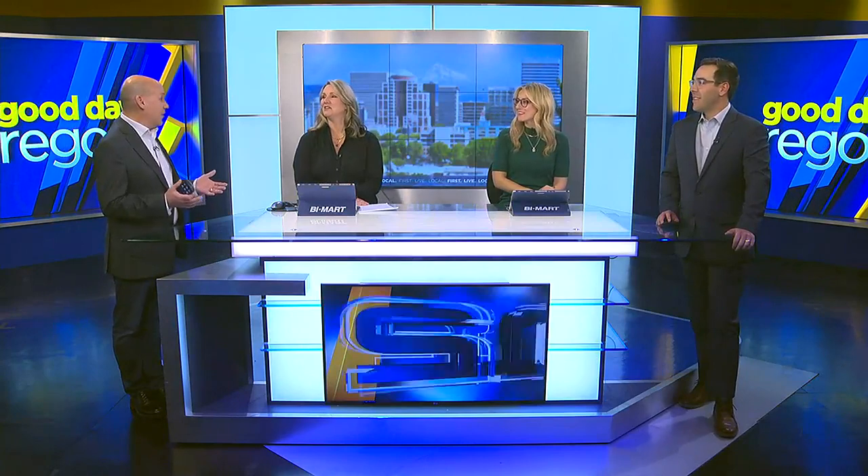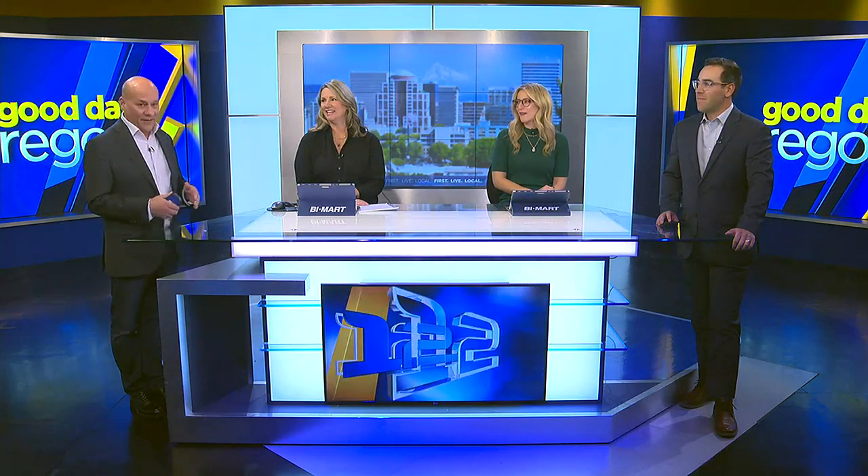So Katie's grandma Miyako still sews today. In fact, she donated around 3,000 masks to her local community. She lives in Hawaii, so the tradition continues.